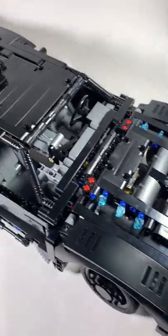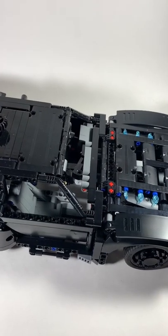Overall, this is a great Technic set, and I totally recommend you get this set. I'm really excited for the Batman, and I hope you are as well.